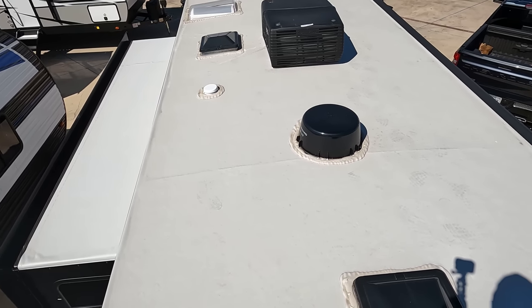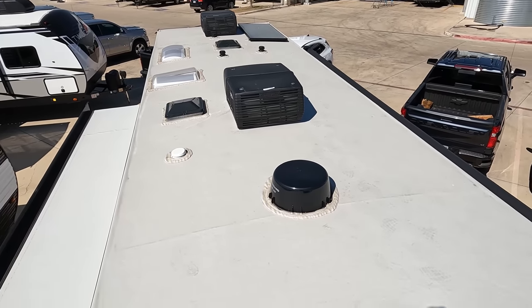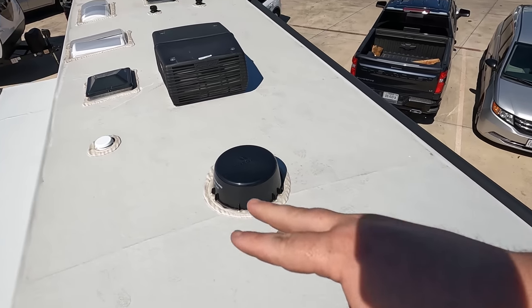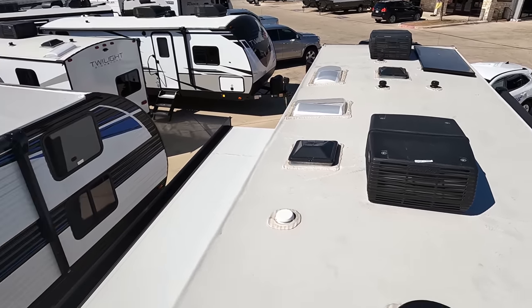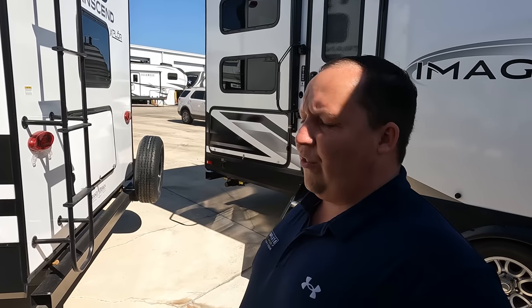Up here on the roof, you can see we have a nice one-piece TPO roof. Not one but two air conditioning units — I love that. There's your Winegard 360 digital antenna, place for max air fans, and right up there you can see there's a solar panel already on the roof. Make sure you guys smash the thumbs up button — no one else is taking their salesman up on a customer's roof to show you the features.